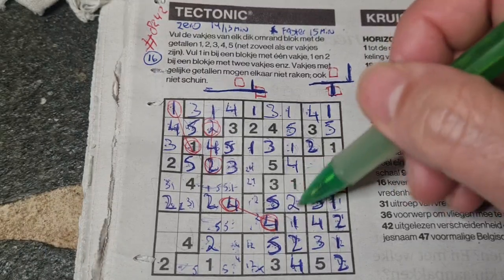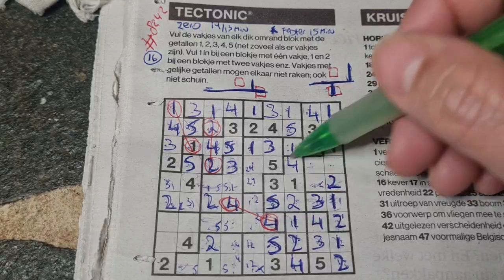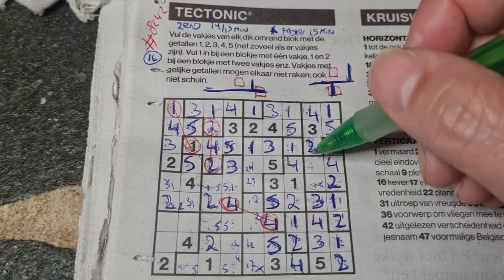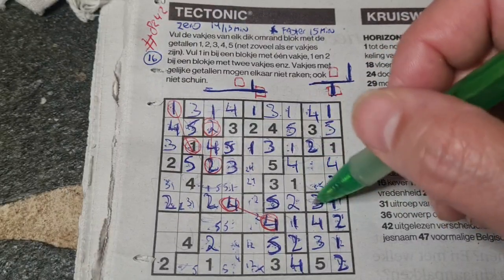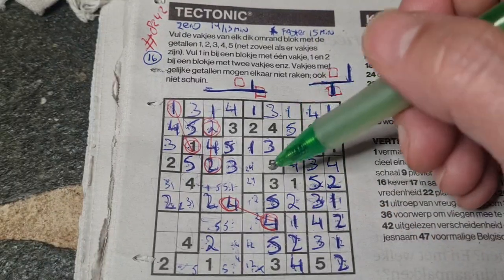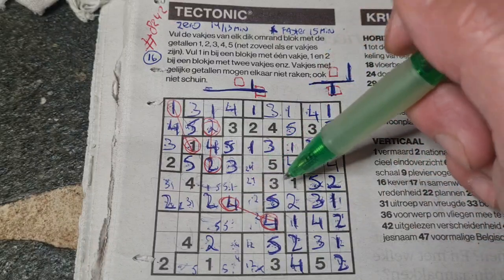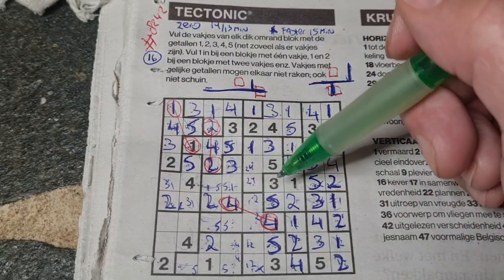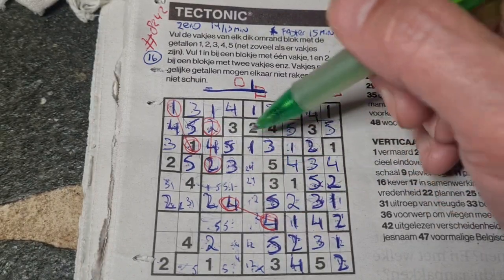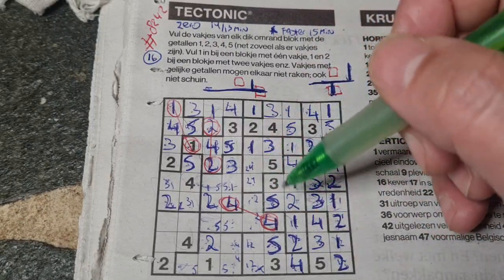I marked those two boxes earlier with the two — we have a two now, so this box can't be two anymore, that box should be two. These two boxes can be four, so one box for four in this area should be there. Two numbers left in this area: three and five. We have a three there, no three there, so three should be here and five goes there. I need a one here, I need a three here. Let me think... I'm stuck here, come on.